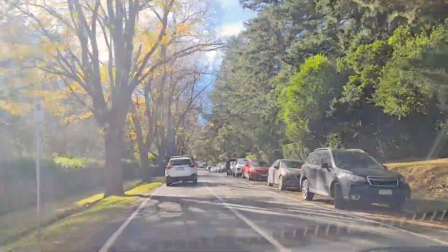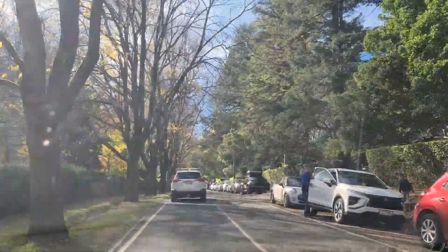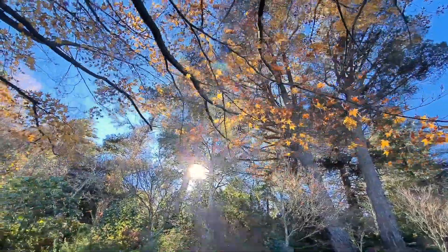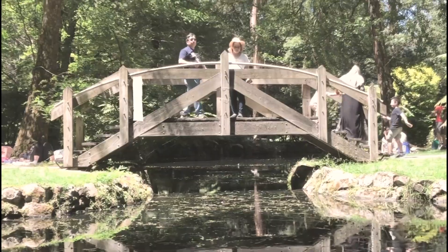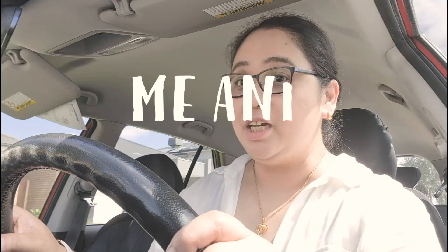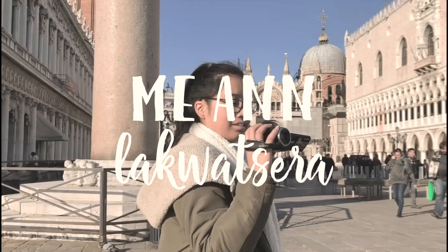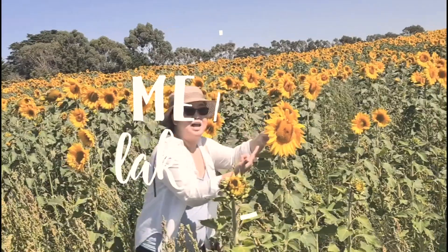We're almost there. In 300 meters, you will arrive at your destination. Hello everyone! I hope you're having a good day. Welcome back to my channel. For today's video, we are going to Mount Macedon.